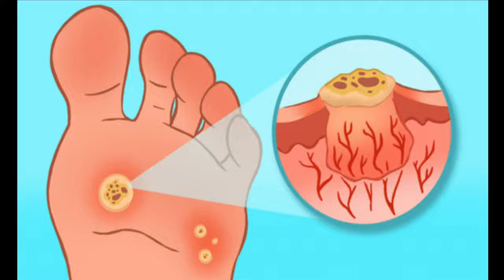So what are warts? Warts are localized thickenings of the skin. The term plantar warts is used for those that occur on the soles of the feet, but they can occur anywhere including the hands. They're also known as verrucas.